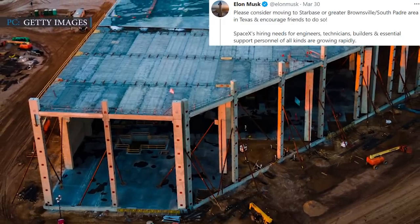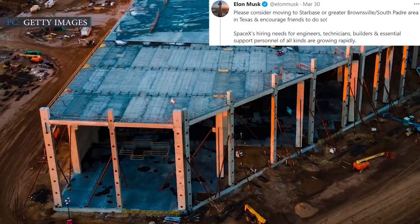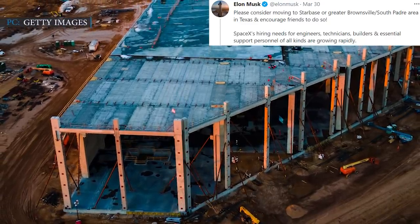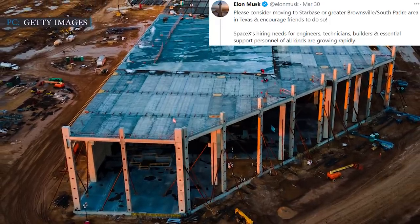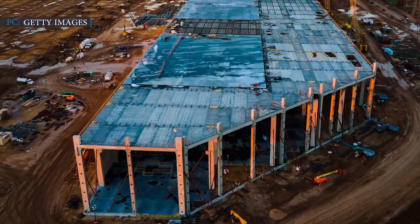This could be a useful opportunity for new residents to be part of SpaceX's recruitment push. Musk said that SpaceX's hiring needs for engineers, technicians, builders, and essential support personnel of all kinds are growing rapidly, and it will create an environment that seeks development.